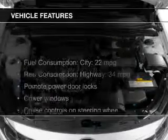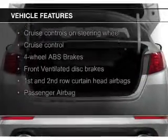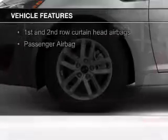The features include a turbocharger, hill start assist, push-button start, leather seats, a homelink system, and Bluetooth connectivity.